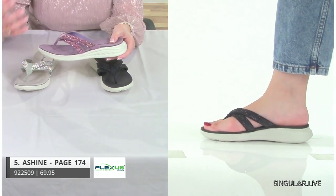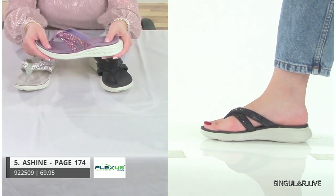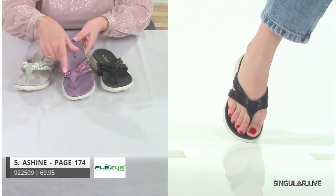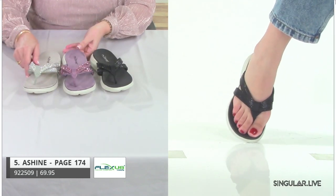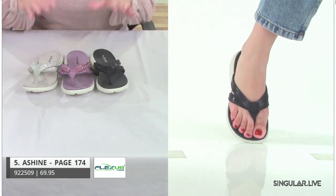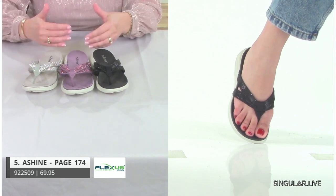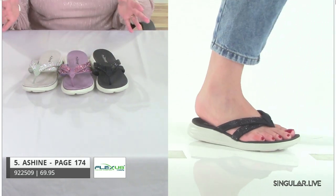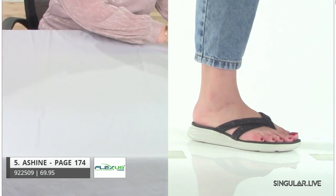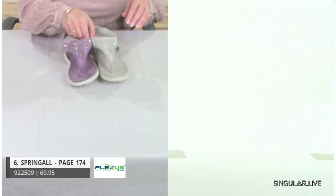That direct-attach construction brings the comfort with no midsole — just an absolute great feeling. We're going to dazzle her with some stones on the black. Having a Flexus style in a flip-flop format is an absolute home run. That's style Ashine.